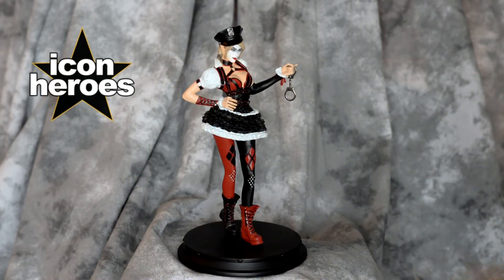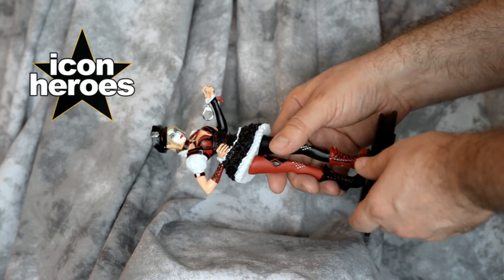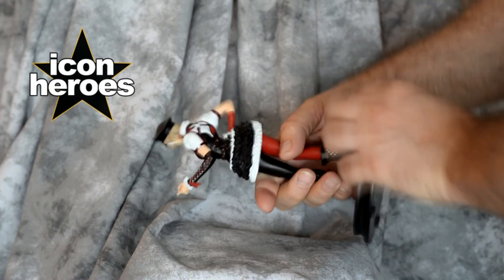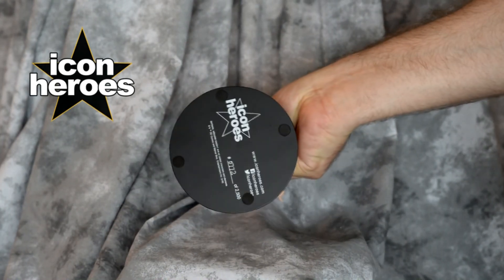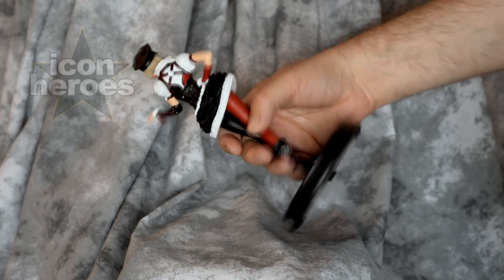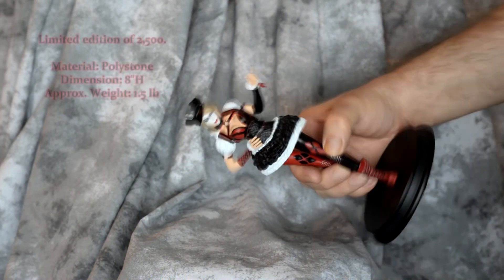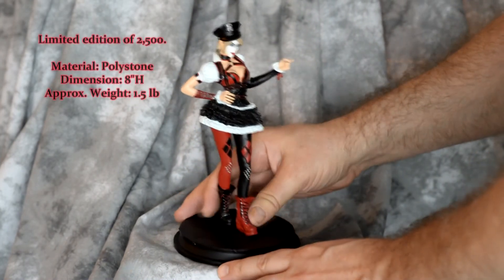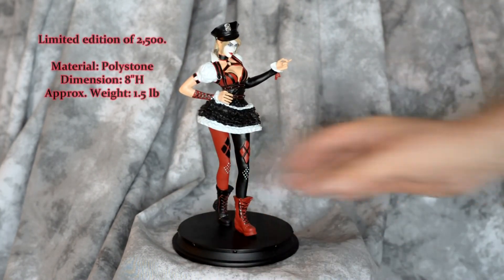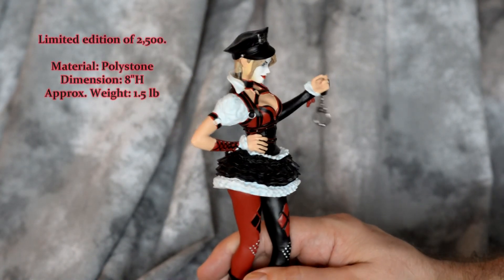Hopefully I'll be able to get more of these in the future, but it all depends on availability. I think Retro Rare actually ordered four but only got one — most of them were sold out. But I got mine and I'm very happy. She will be in my collection for a very long time.